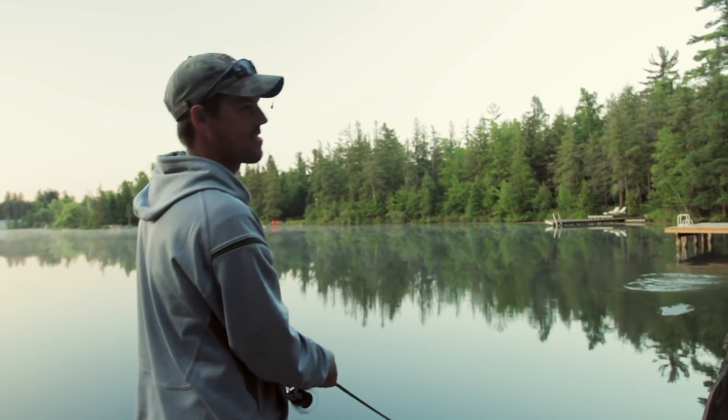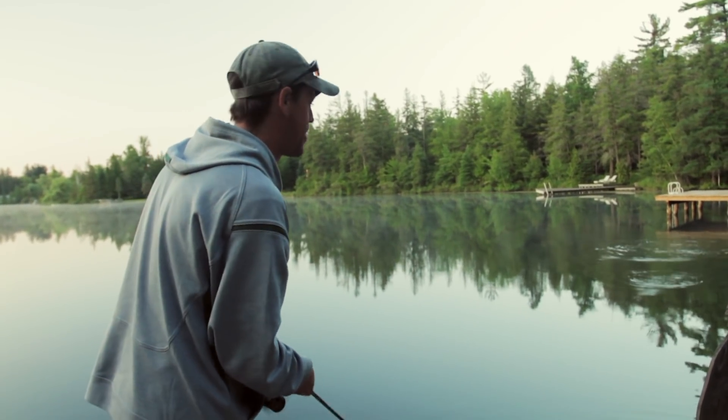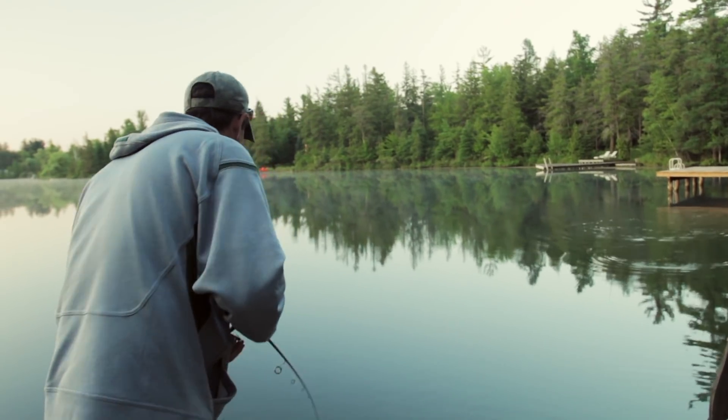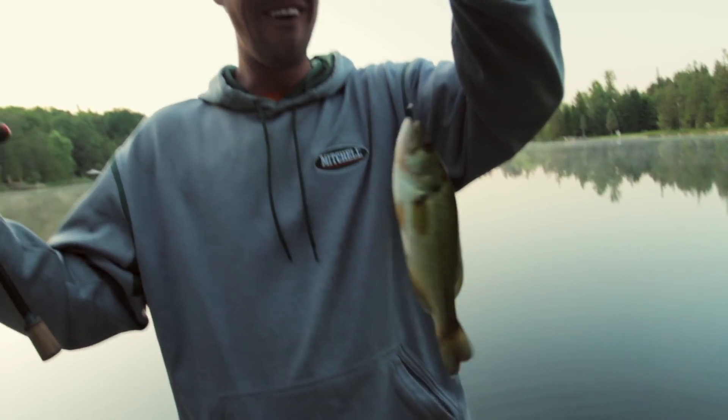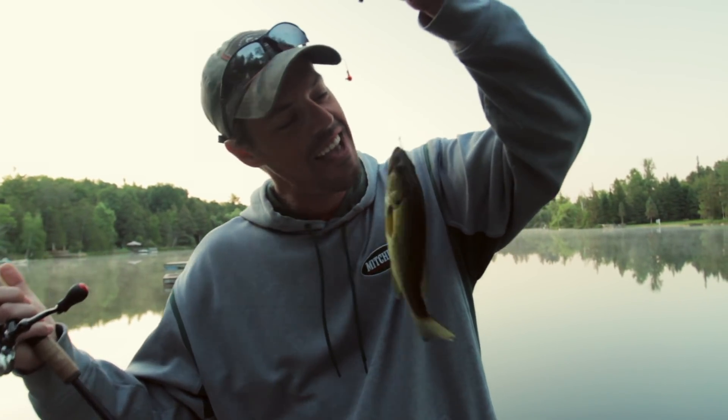Oh yeah, okay so I get the smallest fish I've ever caught pretty much here. Hey, whatever — not bad for first cast, I'll take it.